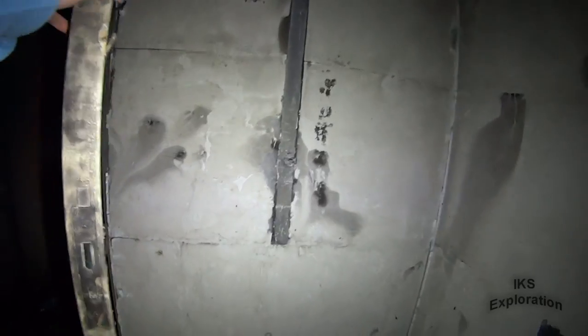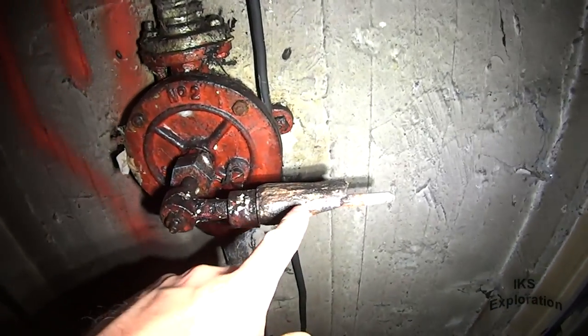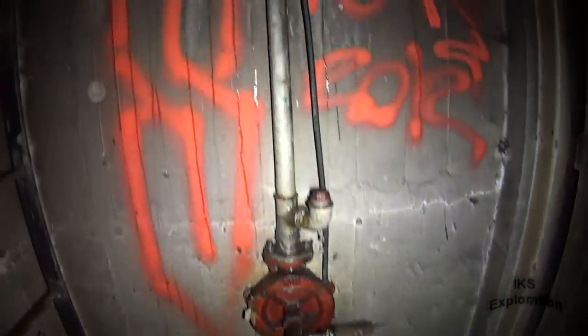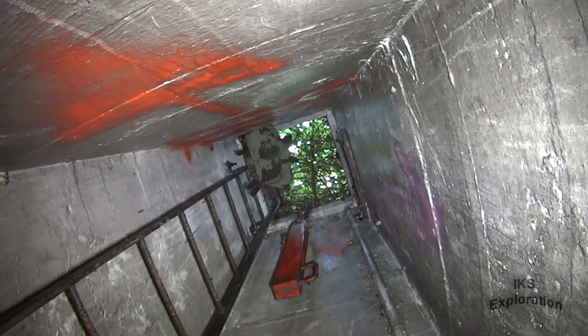We've got the remains of the coat hangers, a bolt on the door as well. Part of the sump handle - I bet that doesn't work. It goes up and pumps the water out of the bunker. There's a bag hanging down there, and there's a toilet in here.